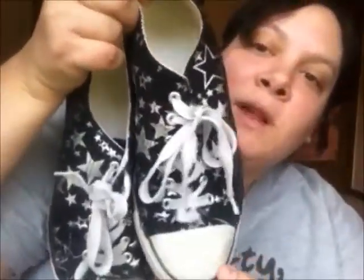The second pair that I wear often are these black ones with silver stars. They're so cute. Kinda dirty, oh well. These I don't really wear too often unless it's, like, for a fancy occasion.